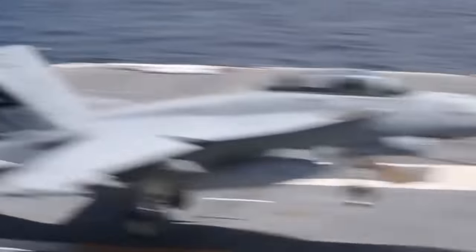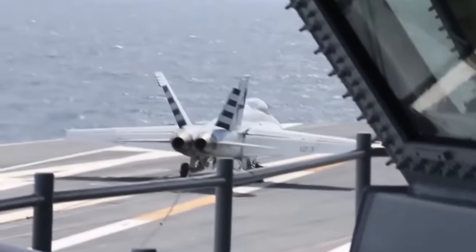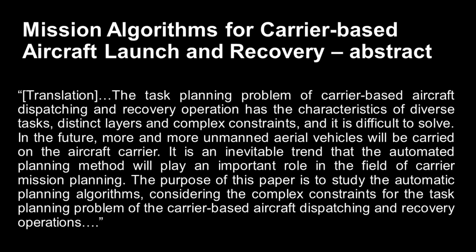Here's an abstract from one of the papers: 'The task planning problem of carrier-based aircraft dispatching and recovery operation has the characteristics of diverse tasks, distinct layers, and complex constraints and it is difficult to solve. In the future, more and more unmanned aerial vehicles will be carried on the aircraft carrier. It is an inevitable trend that automated planning methods will play an important role in carrier mission planning. The purpose of this paper is to study automatic planning algorithms considering complex constraints for the task planning problem of carrier-based aircraft dispatching and recovery operations.'